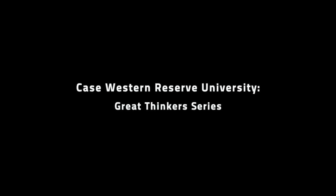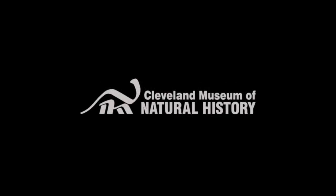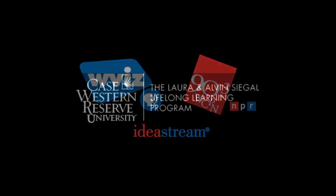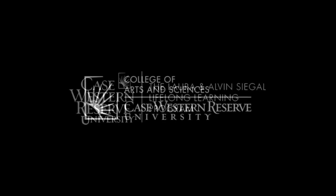Case Western Reserve University's Great Thinker series proudly presents the Origins Science Scholars Program. These lectures are presented by the Institute for the Science of Origins, a partnership of Case Western Reserve University, the Cleveland Museum of Natural History, and Ideastream, with the assistance of Case Western Reserve University's Siegel Lifelong Learning Program, the College of Arts and Sciences, and MediaVision.